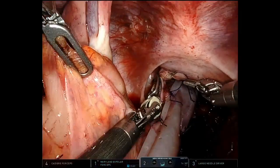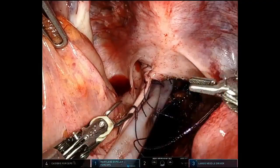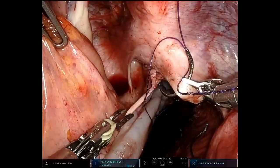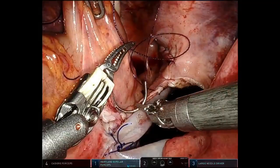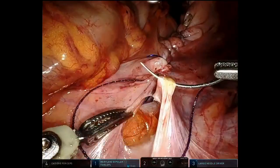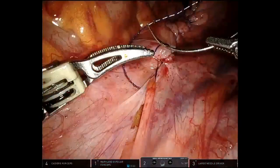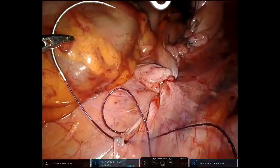Once the mesh was placed satisfactorily, as in the first case, a 3-0 V-Loc suture was used to close the redundant peritoneum to retroperitonealize the mesh. Care must be exercised when cutting the free end of the V-Loc suture — it must be kept very short, as there are reports of small bowel becoming stuck to it and causing internal herniation. We prefer to bury the cut end with one or two additional V-Loc sutures.